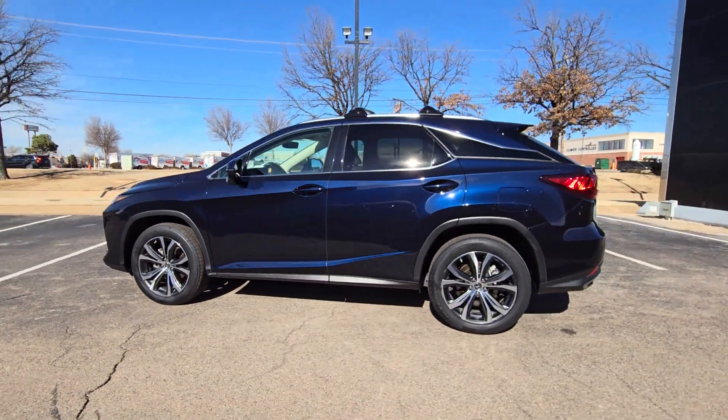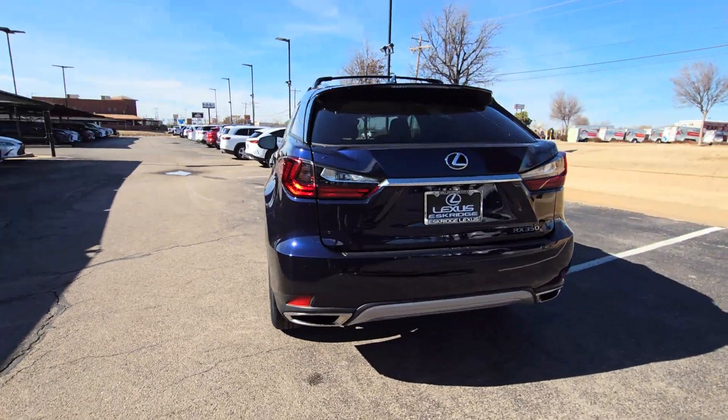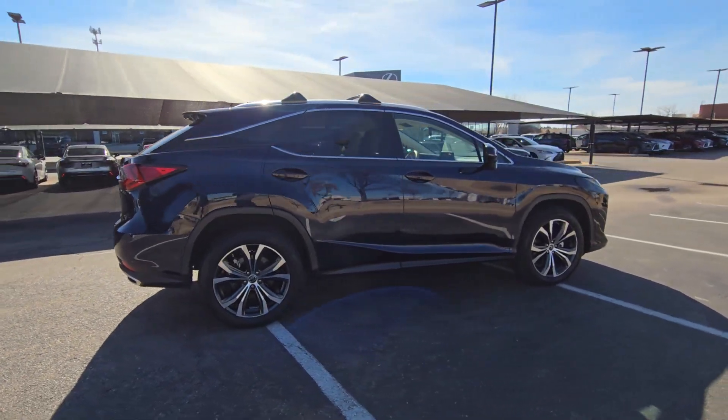Looking for your dream car? It could be the 2021 Lexus RX. With less than 35,000 miles on the odometer, this vehicle provides excellent value.